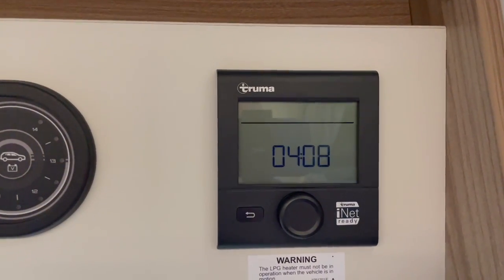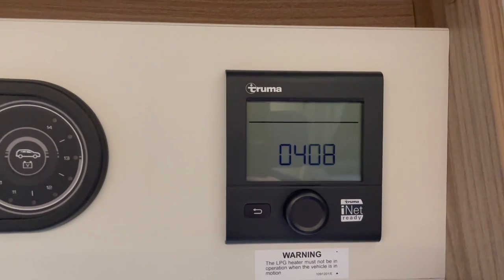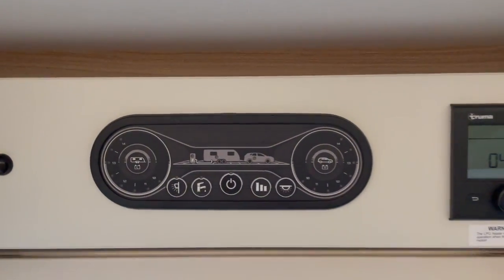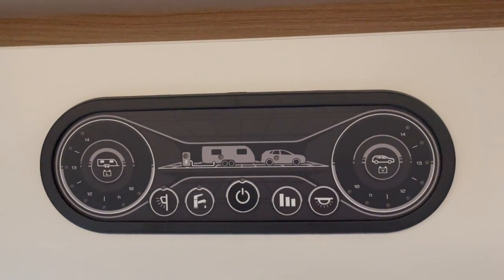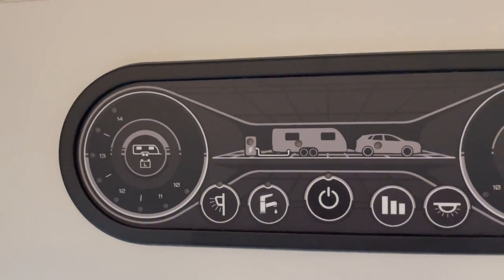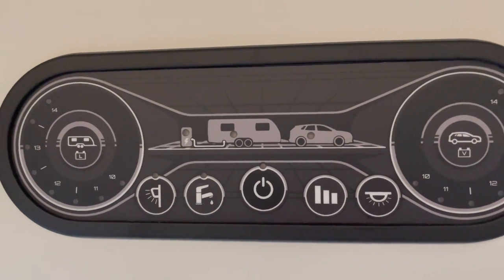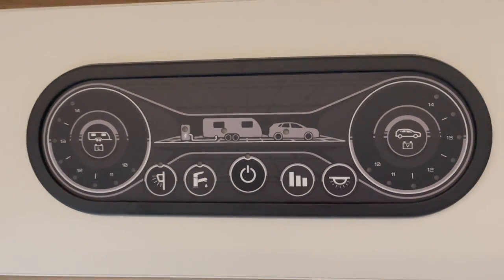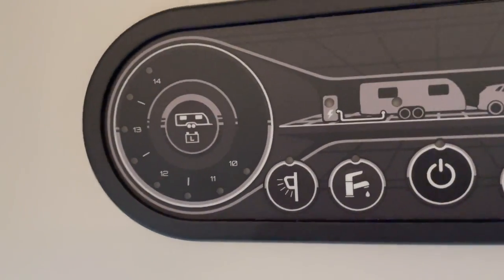The Truma blown-air system is new to us — we've used Aldi before and the very old Truma with an actual fire in the caravan, which you don't get on new models. The control panel shows battery level, and allows you to turn the water pump, interior lights, and awning light on and off.